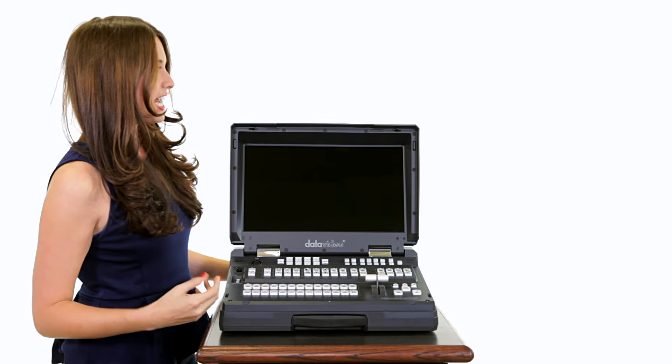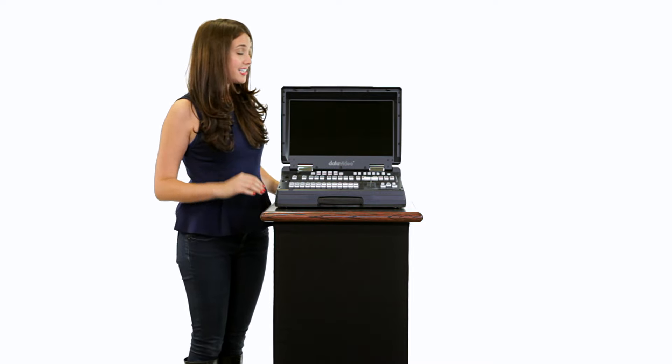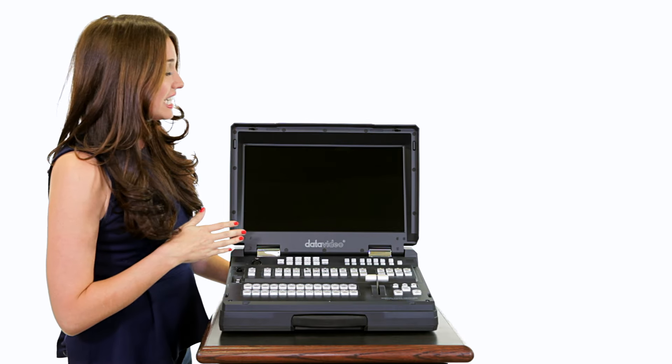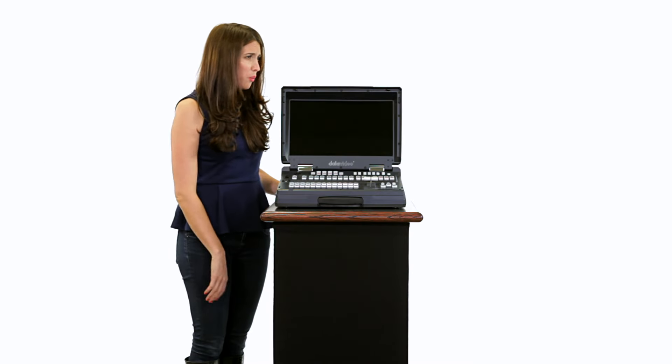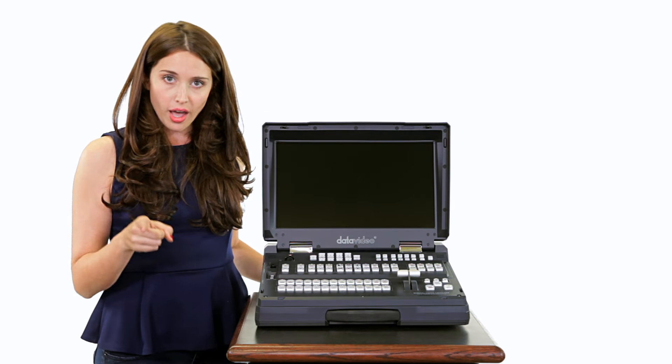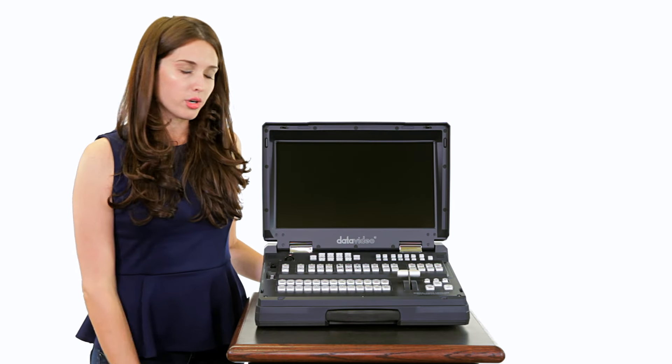You guys, this is my switcher. It has up to 12 inputs: SDI, HD-SDI, HDMI, and composite. I don't know what more you could want. We've got a 17-inch monitor, control panel, intercom system with up to eight channels. All you have to do, plug in your cameras and shoot.